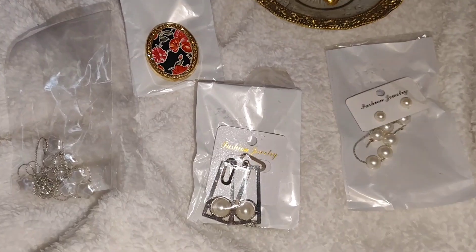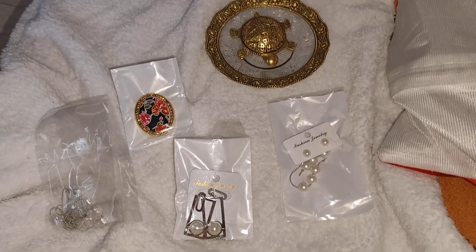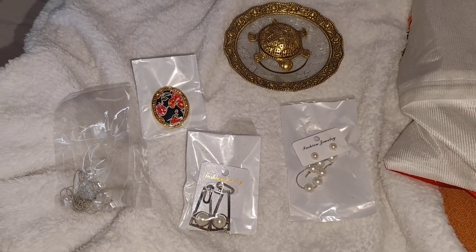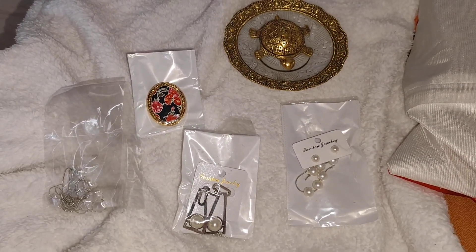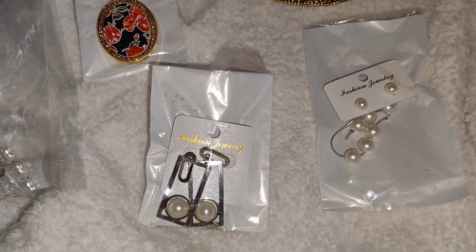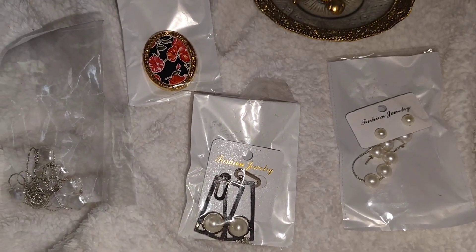Hello everybody, welcome to my channel. Today I am going to show you some amazing dainty jewelry. It is very easy to find on Instagram but I got it from a seller on Facebook. If you want to see their Facebook profile, I will link it down in the description box because they are live on Facebook and from there you can book the order.